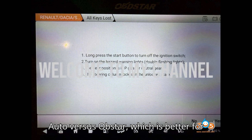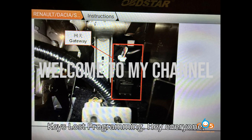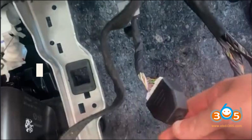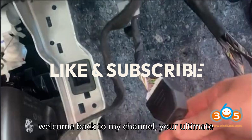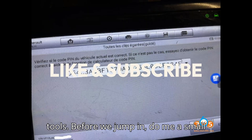Auto versus Obstar — which is better for Renault Clio V 2022 all keys lost programming? Hey everyone, welcome back to my channel, your ultimate destination for everything related to automobile diagnostics and programming tools.